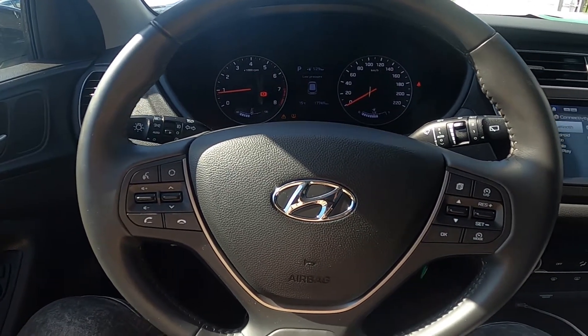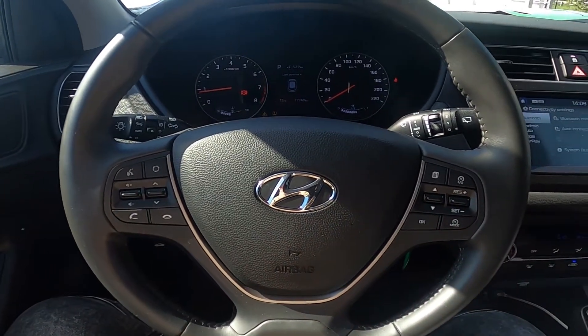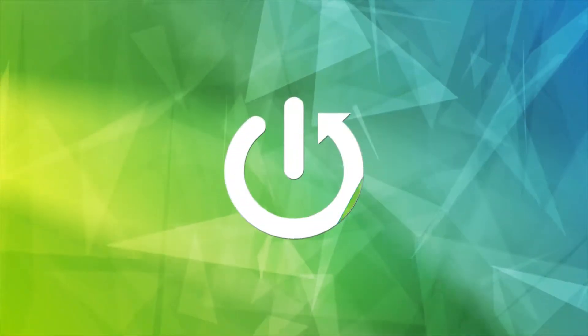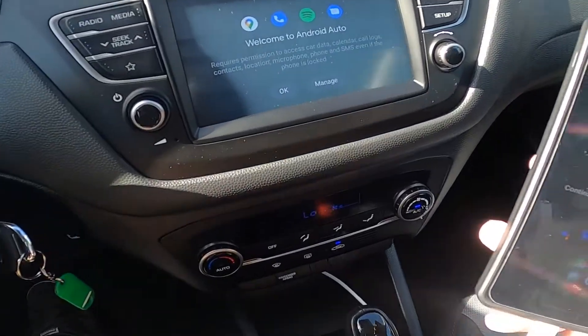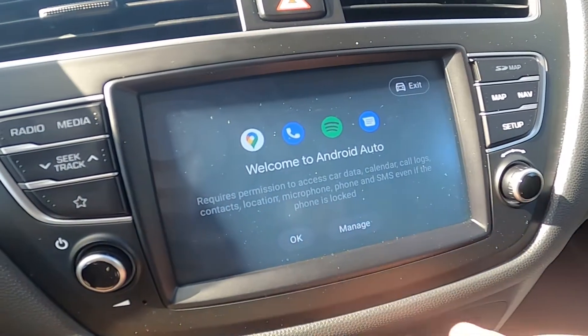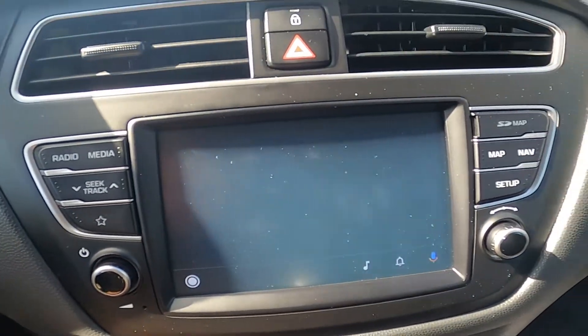To begin, let's prepare a USB cable for your smartphone and plug it in. As you can see, Android Auto started by itself.